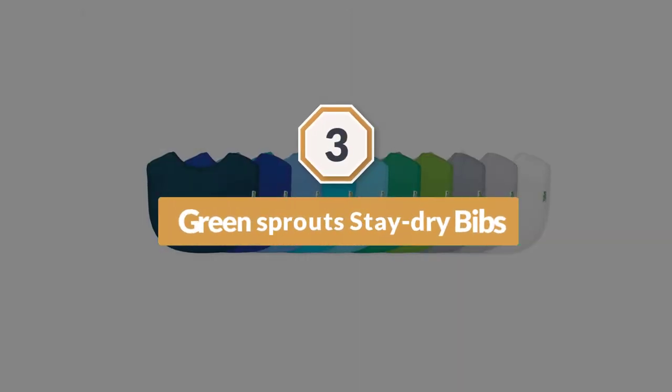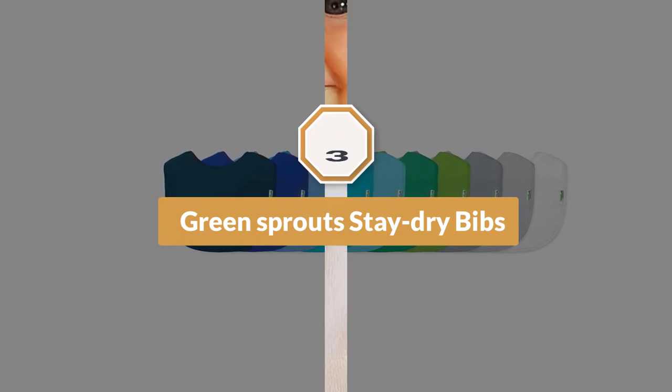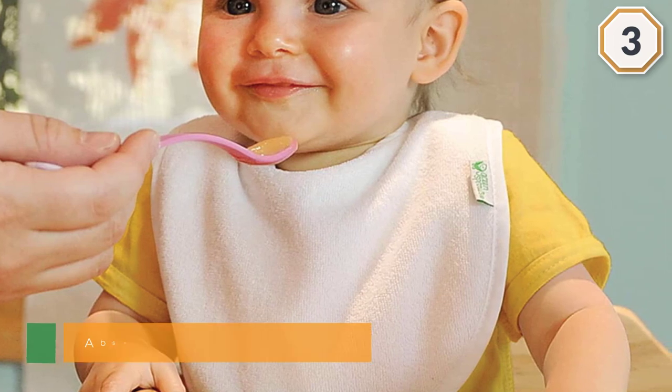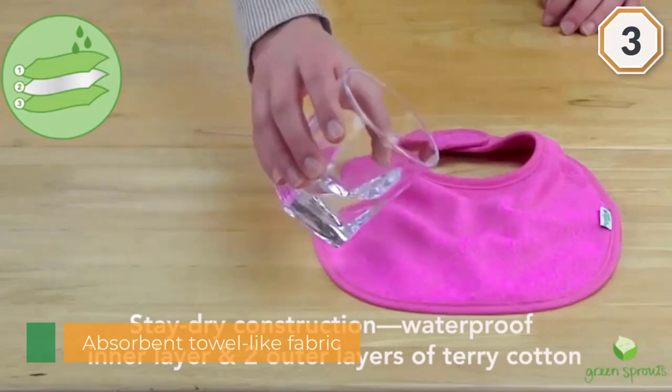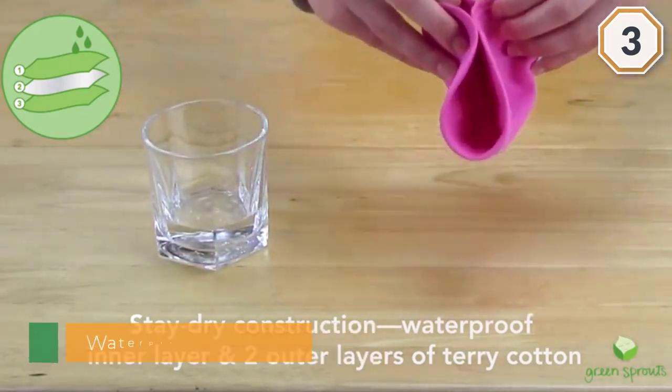Number three: Green Sprouts Stay Dry Bibs. With this 10-pack you get each bib for under two bucks. There's an absorbent towel-like fabric to catch liquid on the outside and a waterproof layer inside, so the fluid won't seep through — making it perfect for both milk dribble and everyday drool.